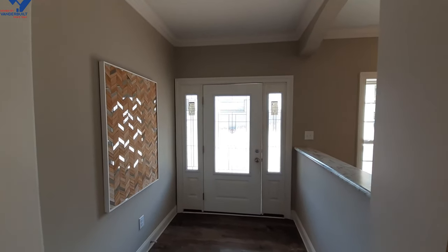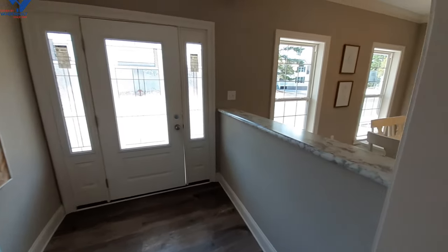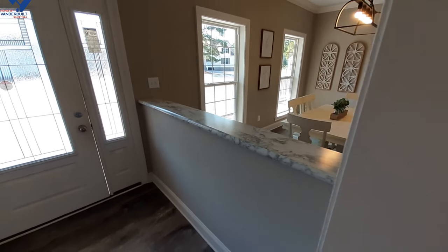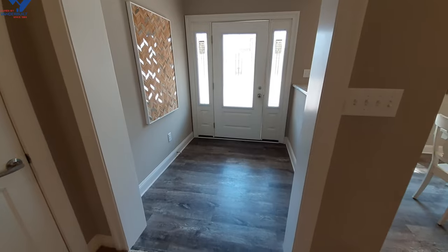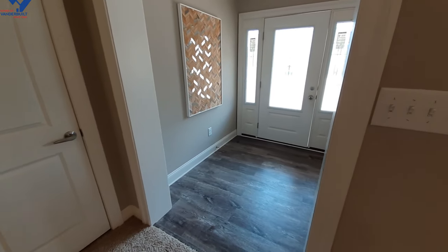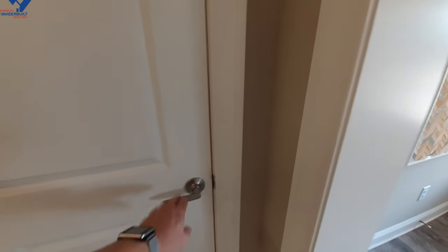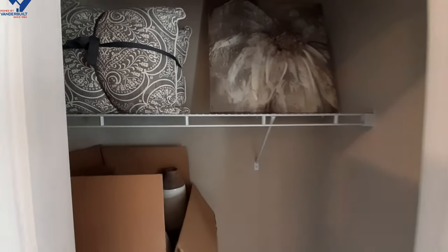When you come in, you've got this really nice entryway — a nice little dividing wall where you can set your keys, set your mail down, take your shoes off, and get ready to relax in the home.